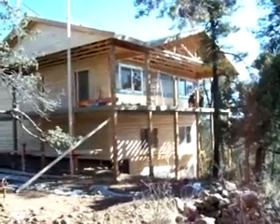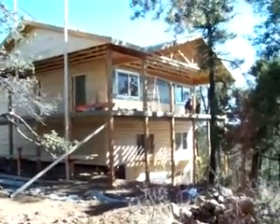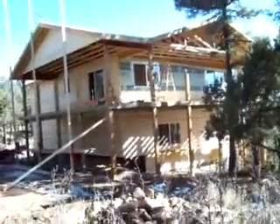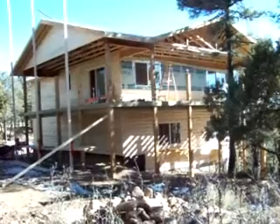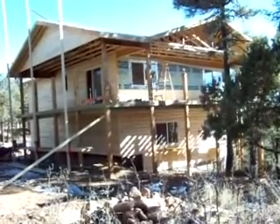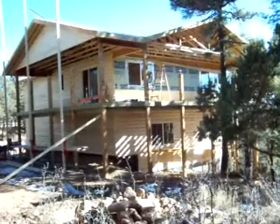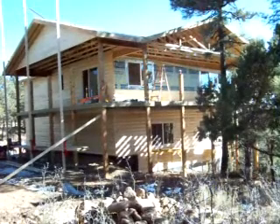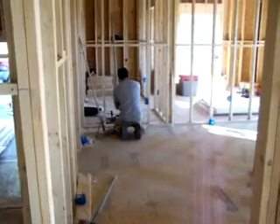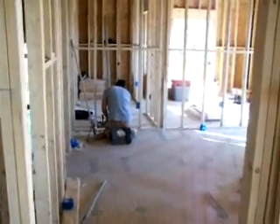The electrician is in the house right now, starting to put in all his equipment, wires, and such. Moving in here — this is our backyard; the decks will be beautiful. Marching up the stairs.